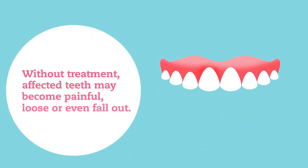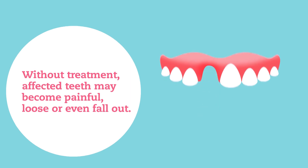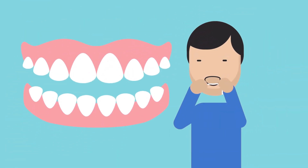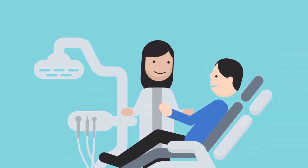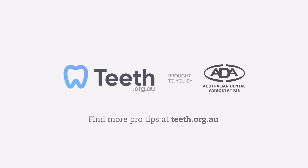Without treatment, affected teeth may become painful, loose, or even fall out. Cleaning between your teeth is important to prevent and treat gum disease, as your toothbrush cannot reach these areas. Be sure to brush twice each day, floss daily, and visit your dentist regularly to prevent problems and keep on smiling.